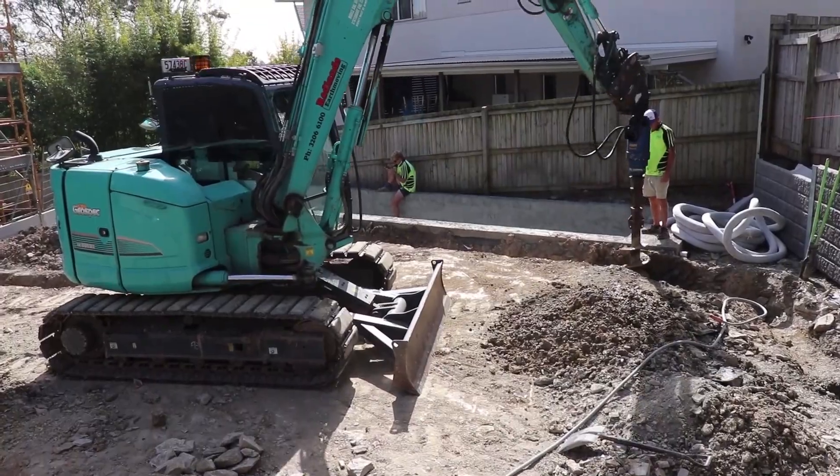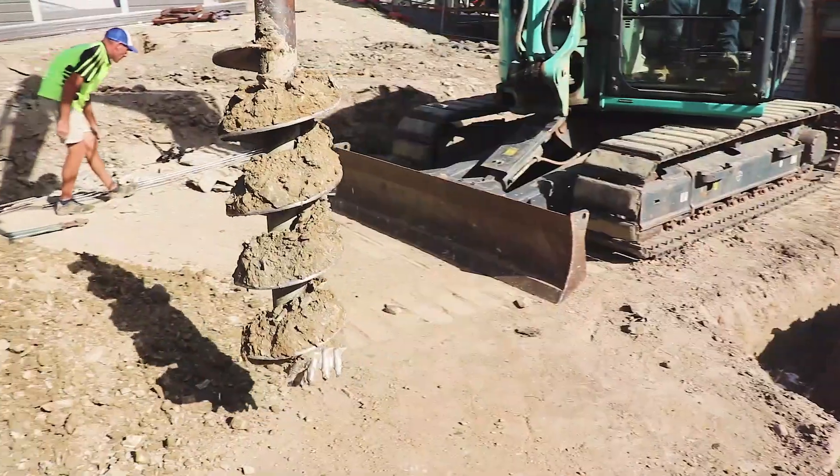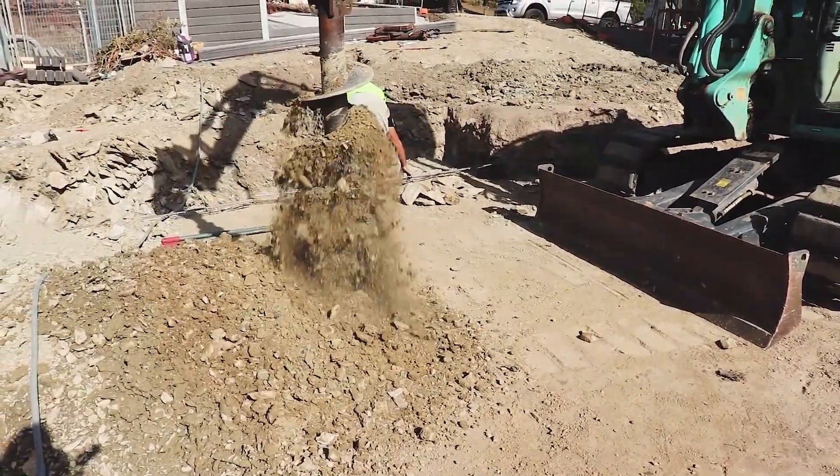Piers may be required for a number of reasons. In this case, due to the proximity to the swimming pool, piers were required to eliminate any influence from the building onto the pool structure.